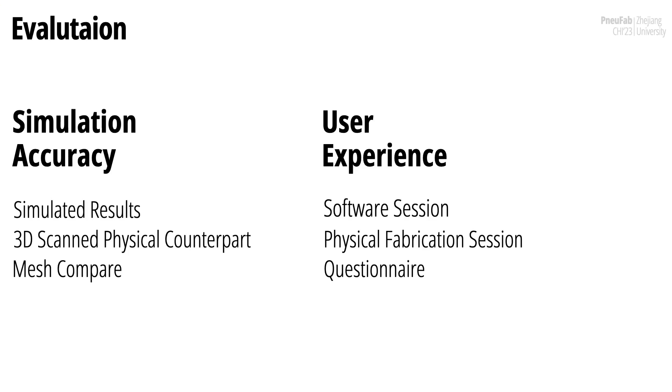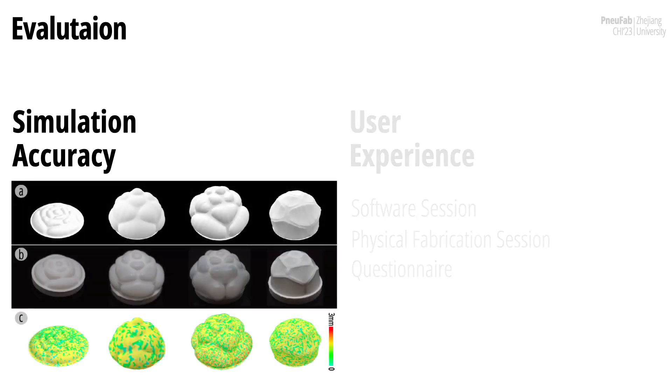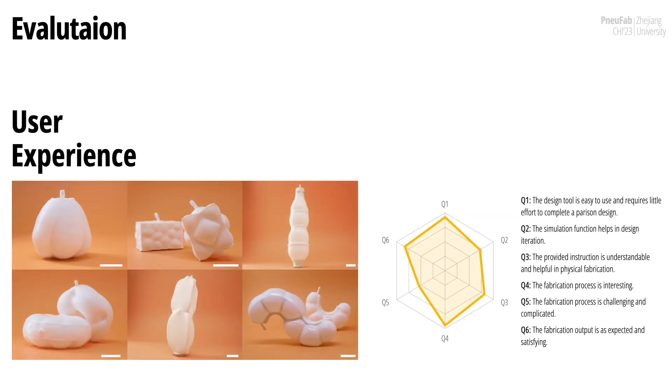We validated NuFab from two important aspects: the accuracy of our simulation and the ease of operation with our design tool and fabrication workflow. To evaluate geometric accuracy, we compared simulated results with 3D-scanned physical outputs, which visually matched to a large degree. Although there are some variations, our simulation tool fulfills the function of providing a preview. To evaluate the design tool and workflow, we recruited six participants divided into two sessions — digital design and physical fabrication. All participants could iterate the design with the simulation tool, found the generated instructions easy to follow, and found the fabrication workflow interesting and playful.